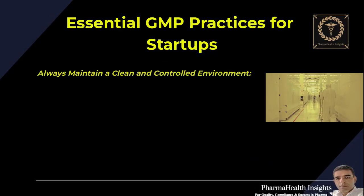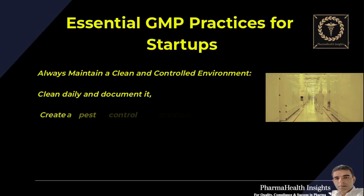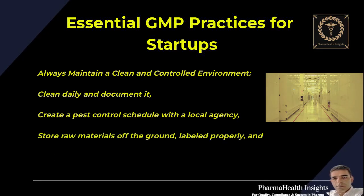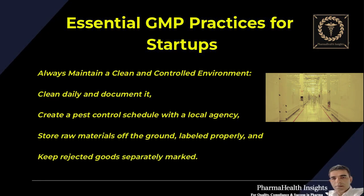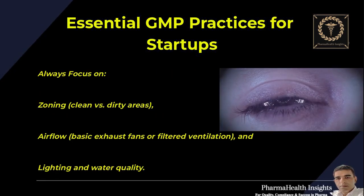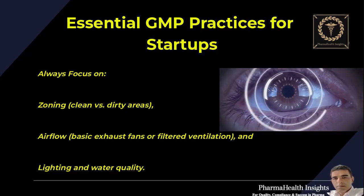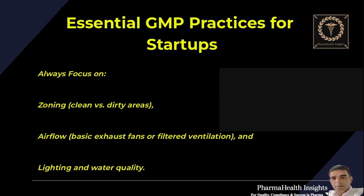Always maintain a clean and controlled environment — clean daily and documented. Create a pest control schedule with a local agency, store raw materials off the ground and labeled properly, and keep rejected goods separately marked. Always focus on zoning — clean versus dirty areas — airflow with basic exhaust fans or filtered ventilation, and lighting and water quality.